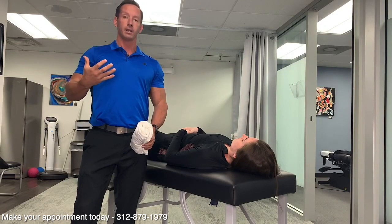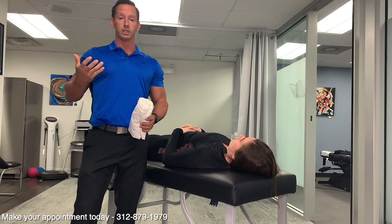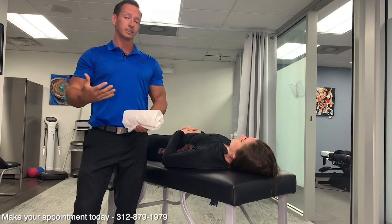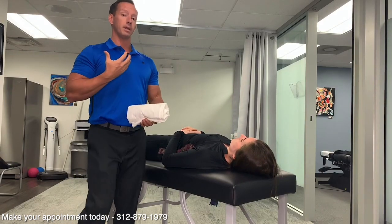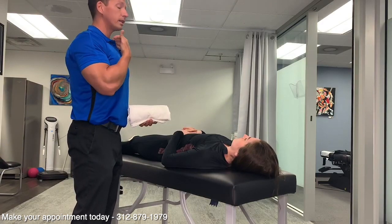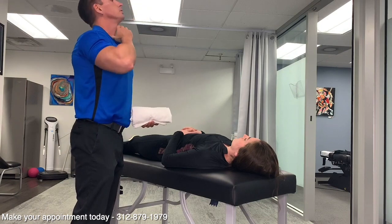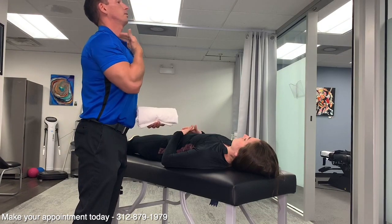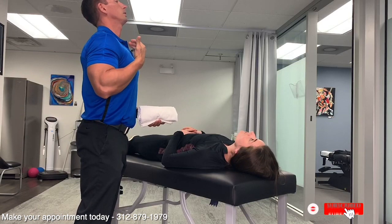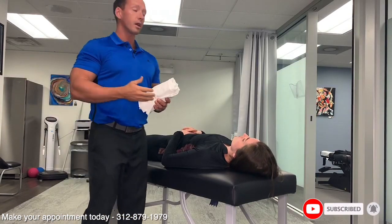A lot of times people have neck pain from their work conditions, their ergonomics, how they sleep, or mainly because they've lost the natural curve of their neck. You're supposed to have a curve that goes forward in your neck — something like this is the natural position of your head, where it should be. But a lot of times with our phones and the things that we do at work, our head becomes forward.